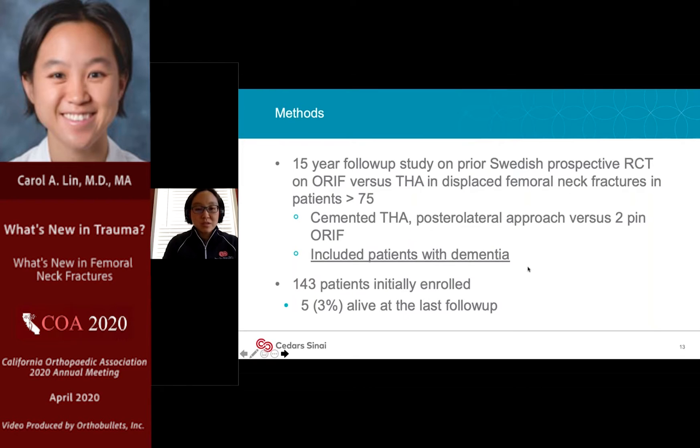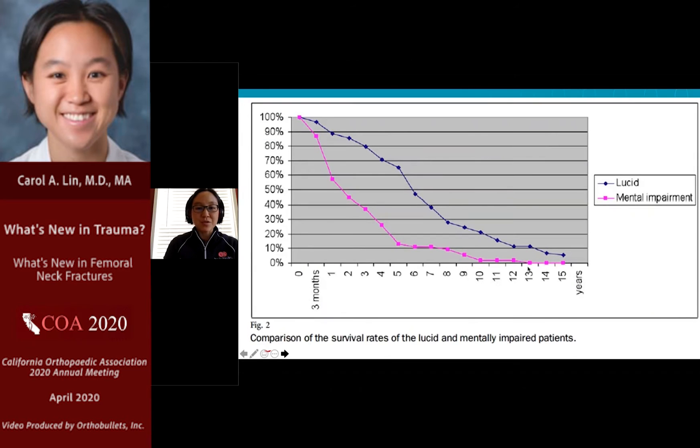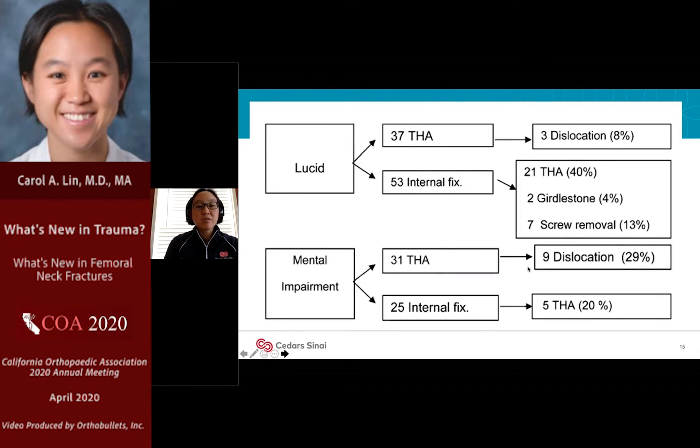They enrolled a total of 140 patients and only three percent were alive at their final 15-year follow-up — sobering but not totally unsurprising. What they really brought to the literature was the effect of mental impairment versus cognitively intact patients on outcomes. The survival curve clearly shows patients with mental impairment did much more poorly than patients with normal cognitive function over time.